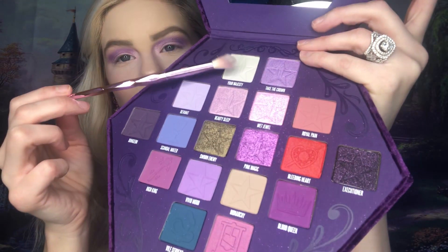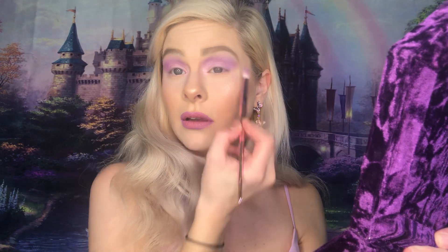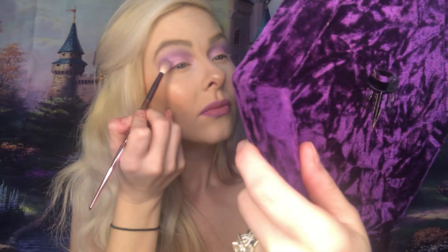Next we're going to go in with Your Majesty, which is this white shade up here. We're going to put that under the brow just to kind of lighten it up a bit. My eyebrows need to be waxed, honey, so please no judgment — I haven't left my house in two weeks. I'm stuck here, but that's okay. We're all in this together. So I want to darken this up in the corner, going in with Blood Queen, which is this darker purple shade, just because I want to deepen the look up a bit.